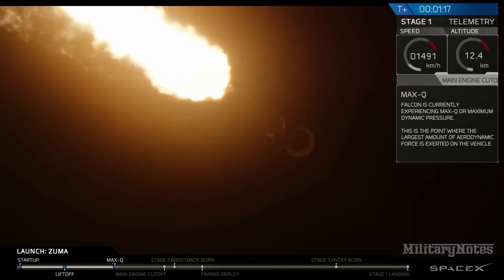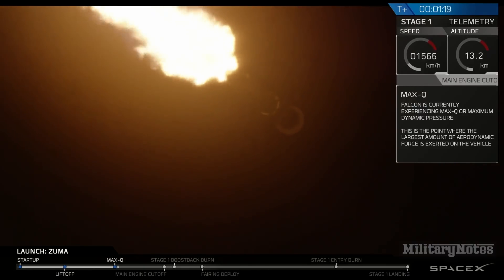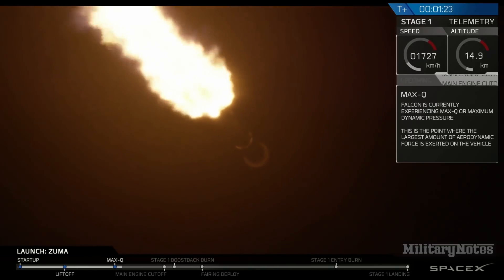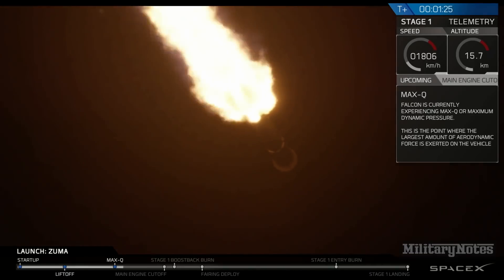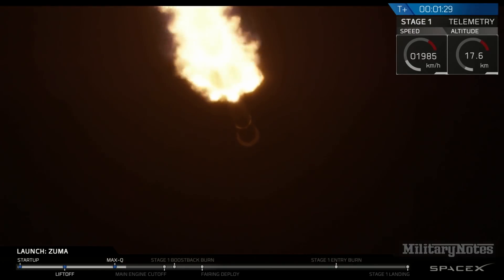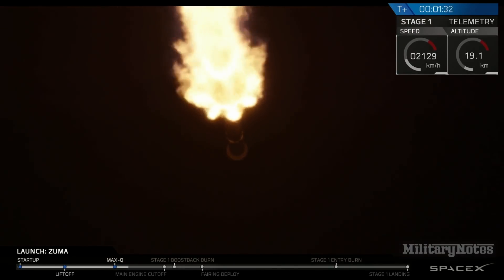We've just passed max-q, so as we ascend higher and higher the atmosphere is thinner and we do not need to have as much stress on the vehicle. Now we're going to go through four events in rapid succession: MECO, stage separation, SES-1, and the boostback burn.